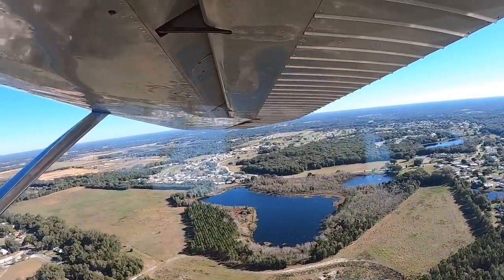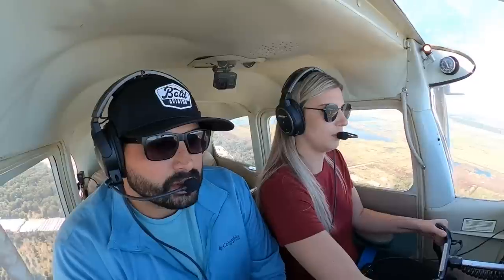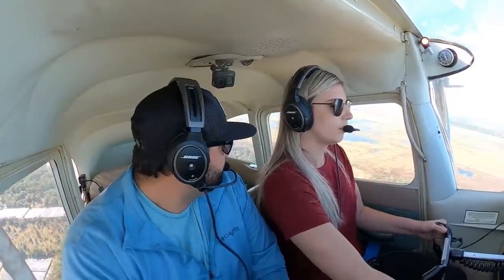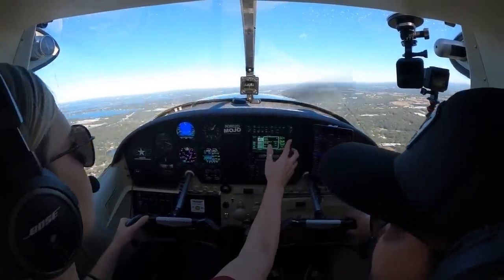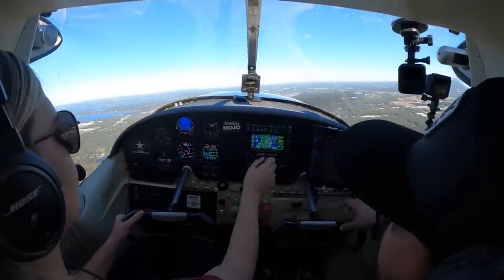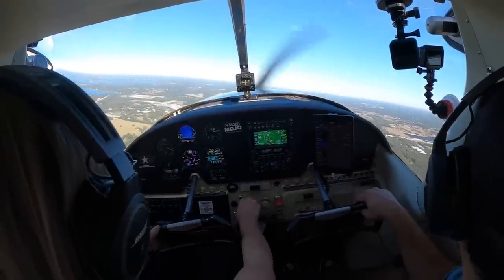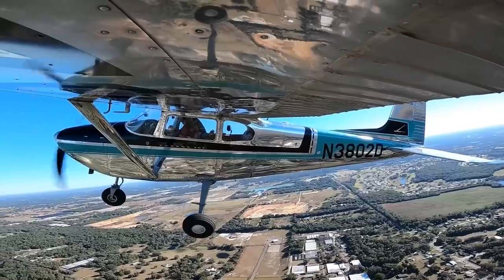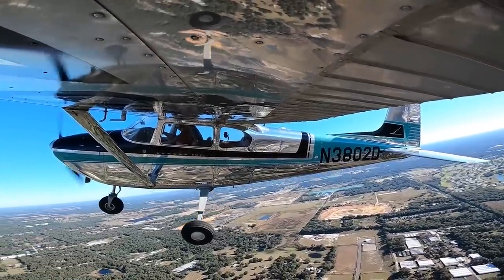We're going to do a late crossing turn because we caught up to them a little bit. We're a little faster here. I think that golf is doing a 360. Following the traffic crossing, we'll be entering downwind. Popka traffic, Skyline 3802 Delta turning left crosswind. Flaps are zero, airspeed 85 to 100.